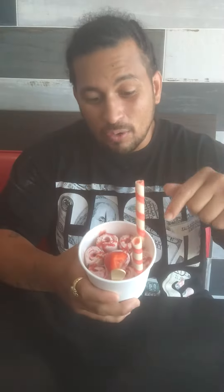Back at it again, Cali Kitchen Reviews. Today we went to Swirls Creamery. We had to go get that strawberry balsamic with the add-on and some blueberries and some cherries.